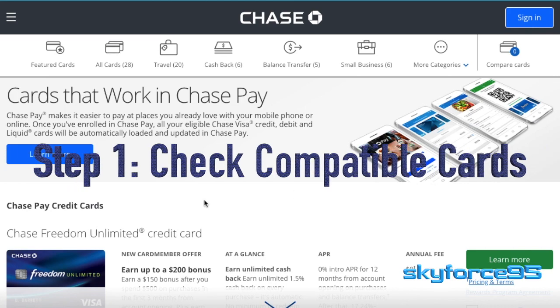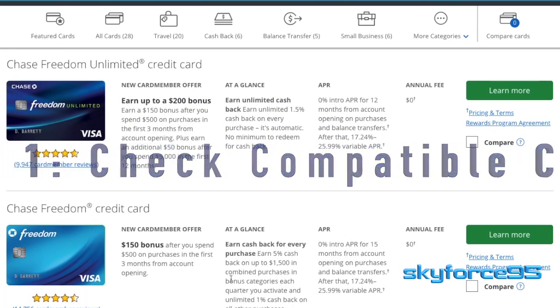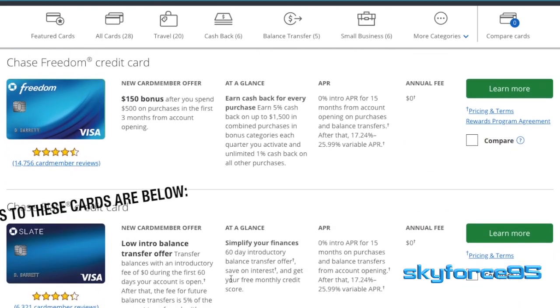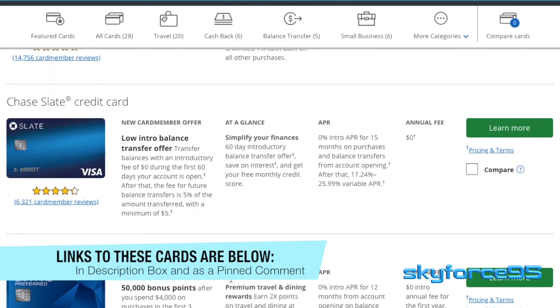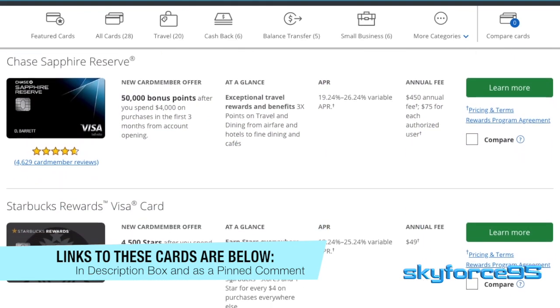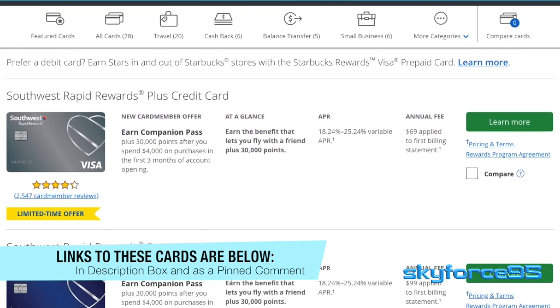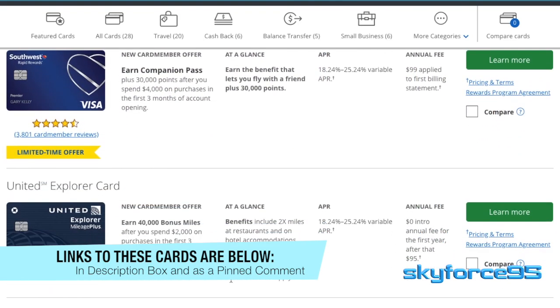The first thing you have to know is which cards are actually compatible with Chase Pay. Not all cards are supported at this time, but a good majority of Chase cards are. You've got your regular Freedom cards, the Slate card, the Sapphire cards, as well as a couple of airline cards, and even the Starbucks card and the Disney cards. So there's definitely a fair amount of cards that are compatible with Chase Pay.